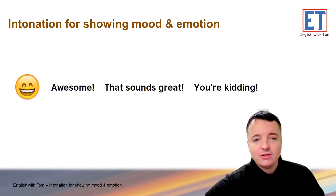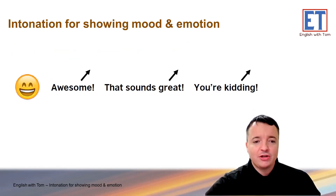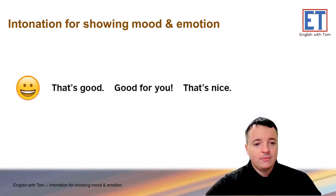Here are some reactions that you might hear or say. Will they have a rising intonation, a falling intonation, or a rise-fall-rise? Generally these are going to have a rising intonation. Repeat after me: 'Awesome.' 'That sounds great.' 'You're kidding.' 'Amazing.' These also usually have a rising intonation: 'That's good.' 'Good for you.' 'That's nice.'